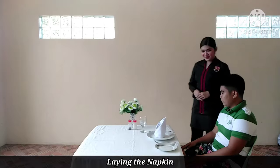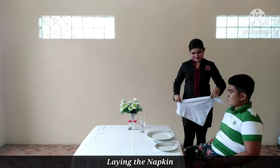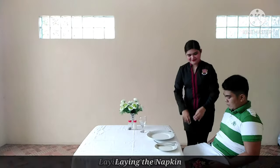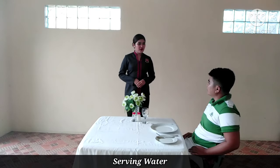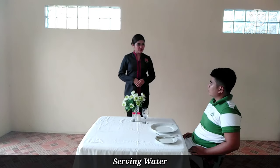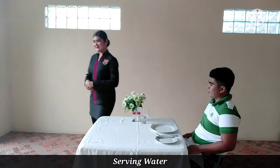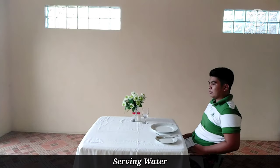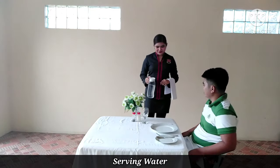Excuse me sir. [Laying the napkin.] Excuse me sir, would you like to have warm water or ice cold water? I prefer ice cold water. Alright sir. Here's your ice cold water, sir.